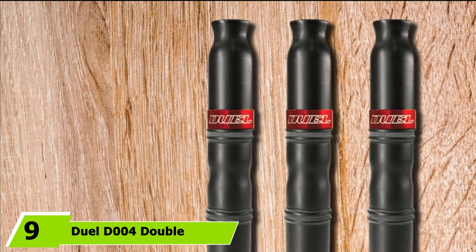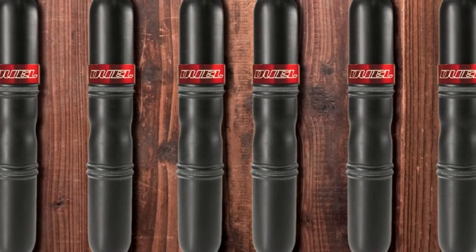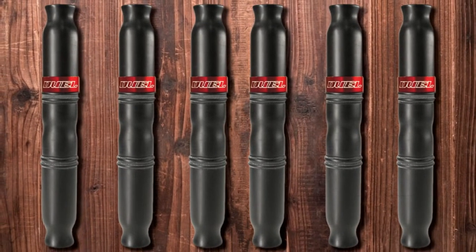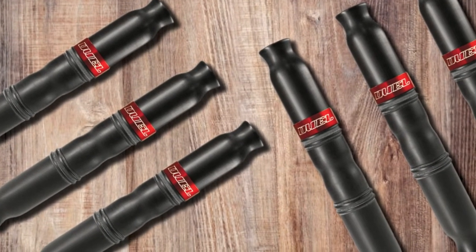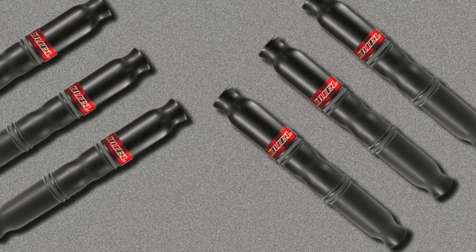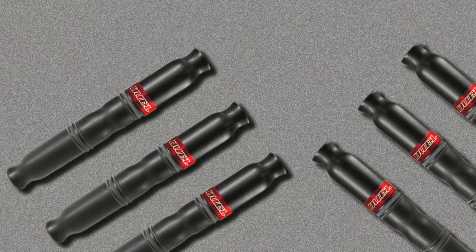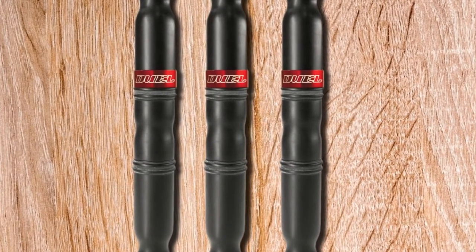Next at number 9, we have the Dual D4 Double Back Grunt Call. The secret to a successful big buck hunt is getting the animal close enough for that perfect shot, and this call allows you to do just that with its adjustable sound. With 7 different positions on the soundboard, it covers all the sounds of the whitetail deer. The Double Back technology ensures the sound is at just the right pitch to lure the animal. To get volume, exhale on one end; for more subtle grunts, flip the device and inhale on the other end. Users recommend setting it on the second highest pitch to keep the call tone low.